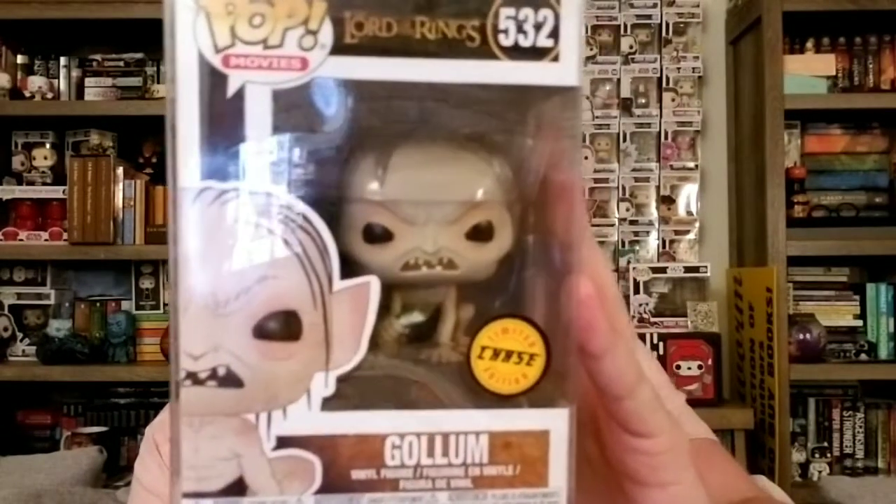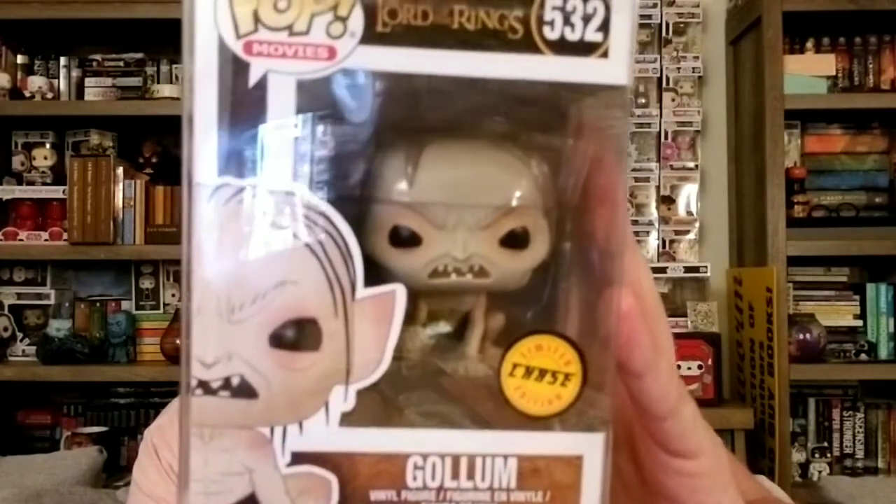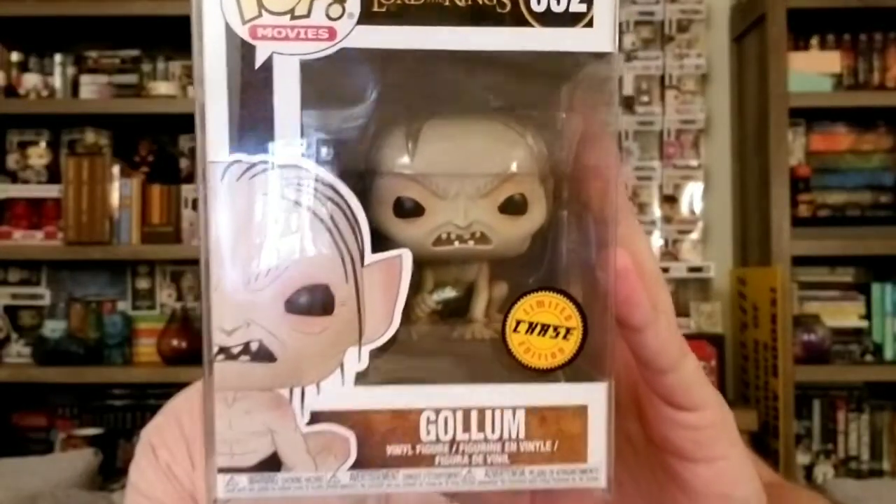The next thing I have to show you is also from Lord of the Rings, and it's also a Chase — this is the Gollum Chase from wave two of Lord of the Rings. Another one of my really good friends picked this up for me, and his name is John, so thank you, John, for picking this up. John actually also picked up something else that I'm going to show you in just a moment, because I was not able to pick them up when they came out.